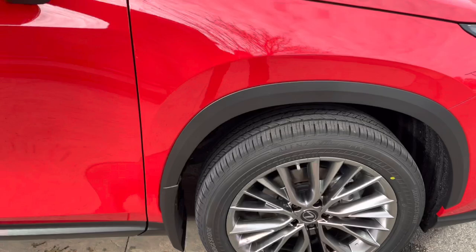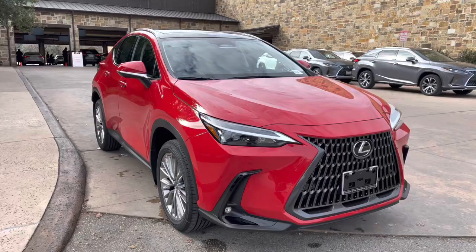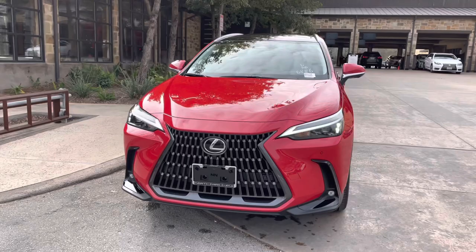On this model, we have our upgraded 20-inch 20-spoke alloy wheels in the silver machine finish. On the front of the vehicle, we have our newly refreshed Lexus spindle grille and our standard LED headlights.